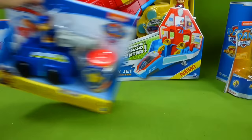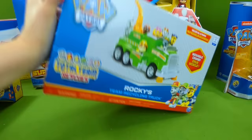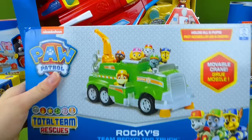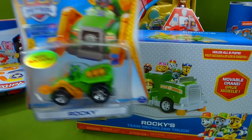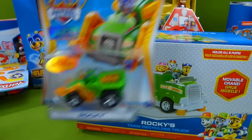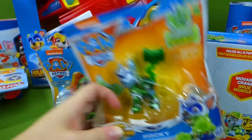Then we have some Rocky vehicles! Rocky's team recycling truck - you can fit all of the pups inside for total team rescue! And we also have the Rocky die-cast car - True Metal! There's a Rocky and Super Paw's Rocky! So do you want to see a Rocky video where we open up all of these cool Rocky toys?